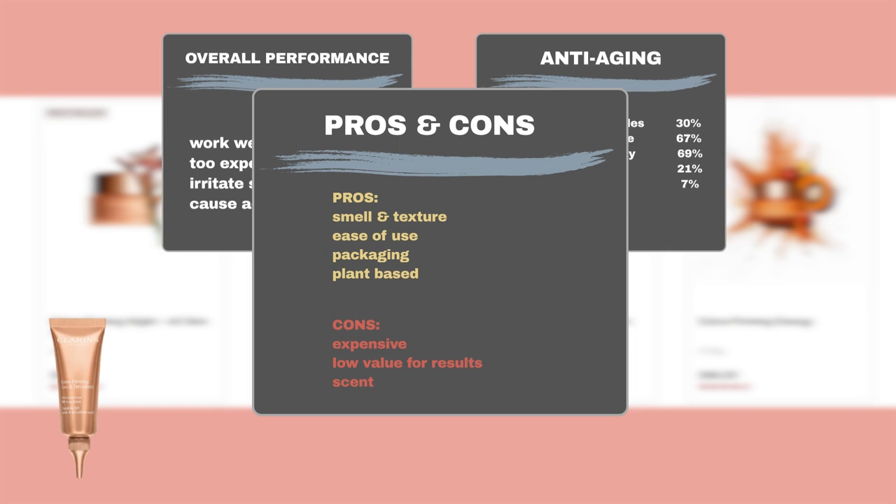However, some users complained that the product does not deliver noticeable differences and is considered to be overpriced. Additionally, some users did not like the product's scent.